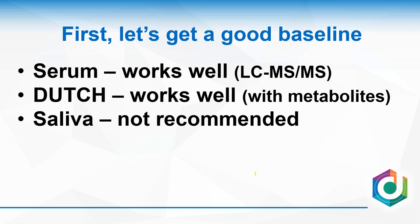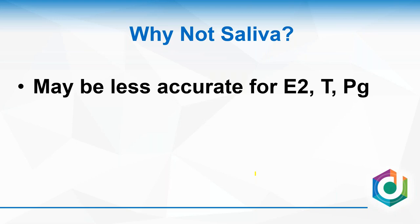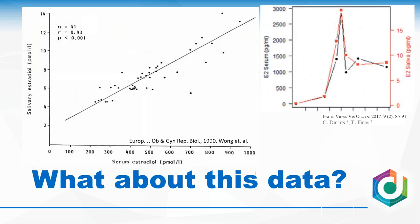With saliva testing, it's not my first choice when looking at a baseline test for reproductive hormones. It's terrific for cortisol, but I think we have better options for sex hormones because accuracy is not easy to achieve well in saliva.